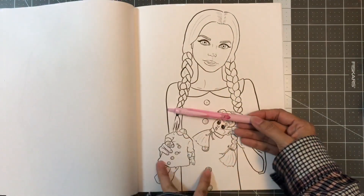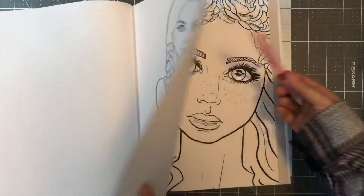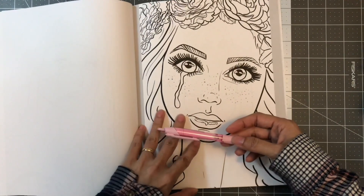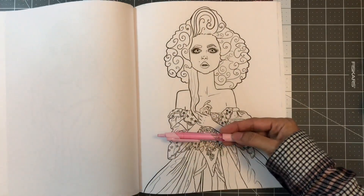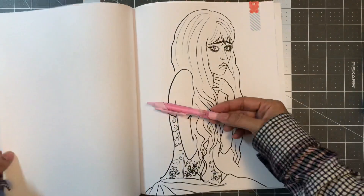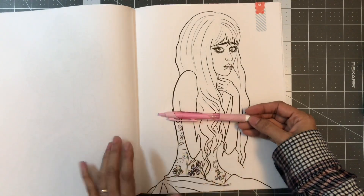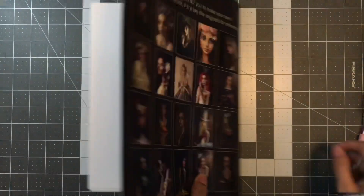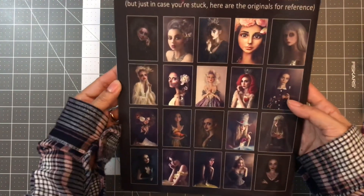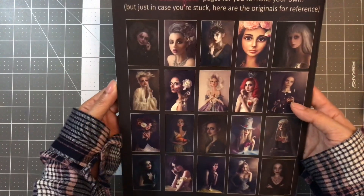I'll do a flip-through of this on another video. I already have a page picked out to color — this one right here. So after I do the flip-through, I'm going to start coloring in the back of this coloring book. She gives you pictures of her original work to use as reference. There are 20 line arts in here.